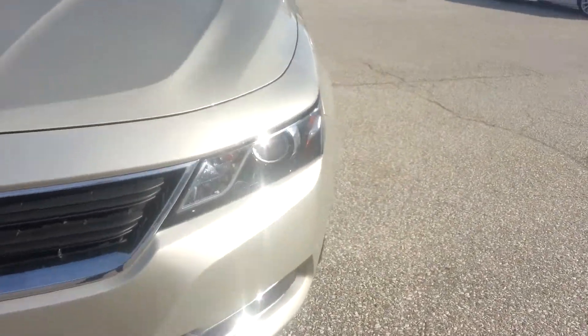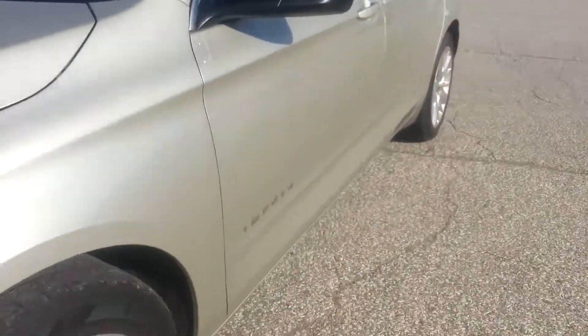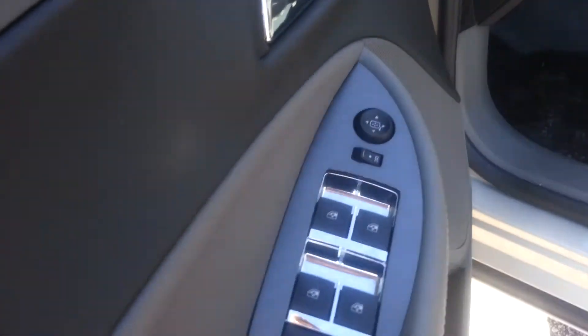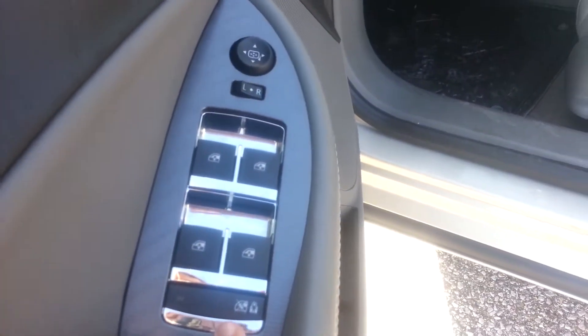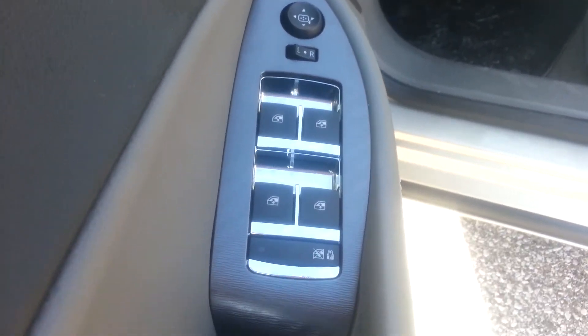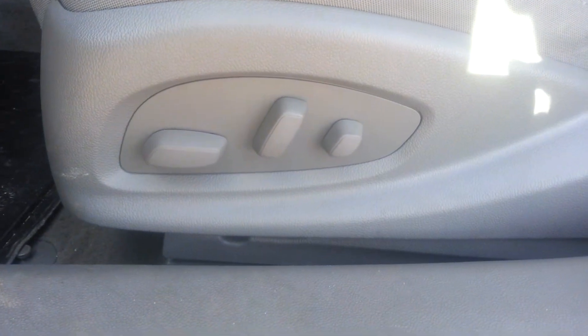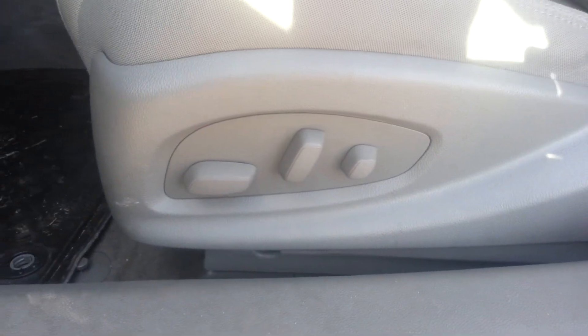Go ahead and take a look at the inside of the vehicle to see what that has to offer for you. You've got power windows, power locks, and safety features for the back — anyone sitting in the back with that activated cannot open the doors or windows from the inside, but can from the outside. You've also got your power seat.